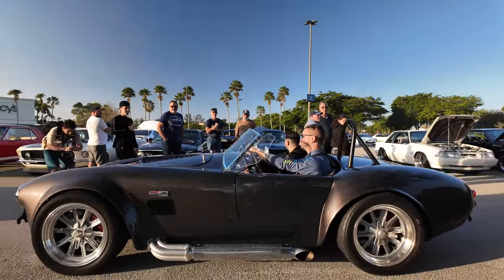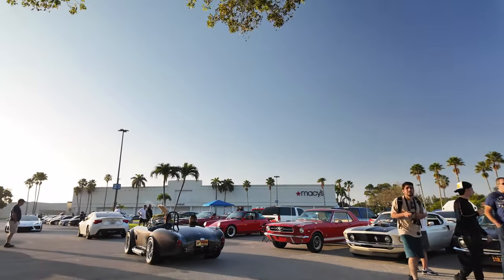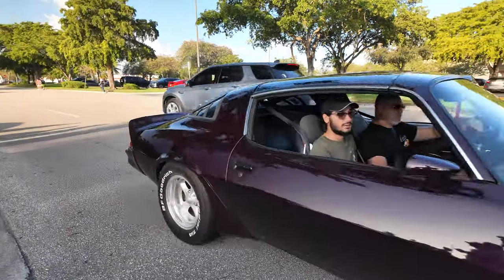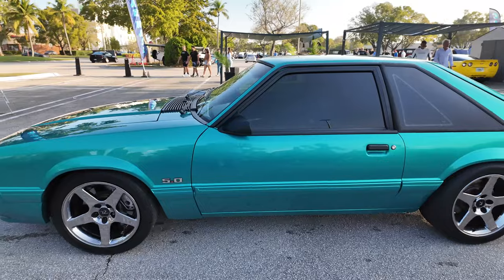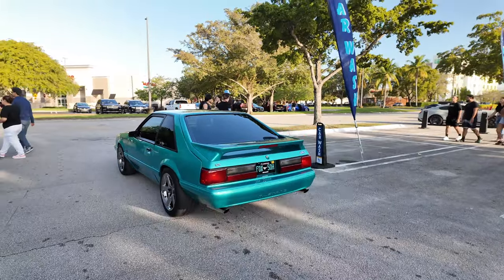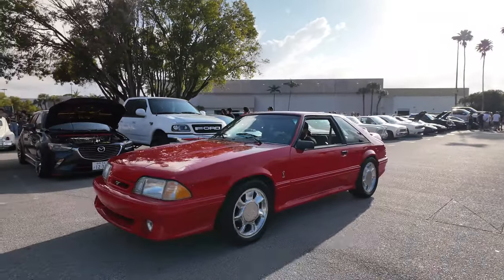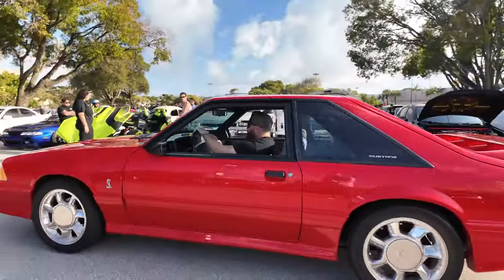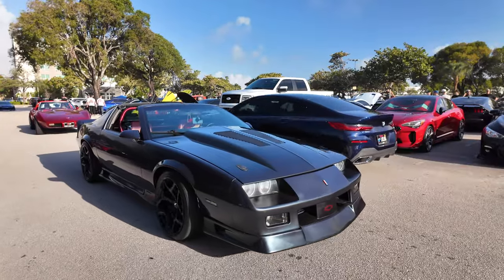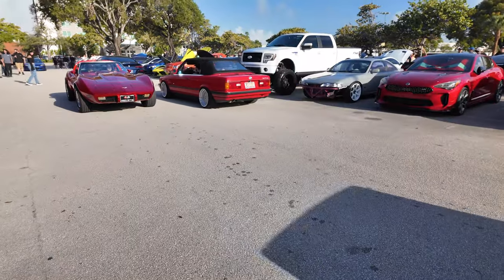Listen to this Cobra! Nice Z28 coming here, and a Fox Body. Another Fox Body pulling in — as you can see, it's starting to get a little busier, a lot more cars coming in. Another Z28 followed by a Corvette. The parking lot is getting super packed.